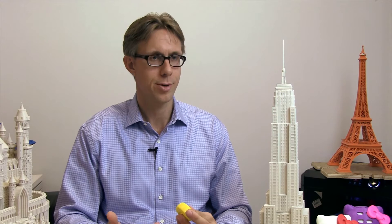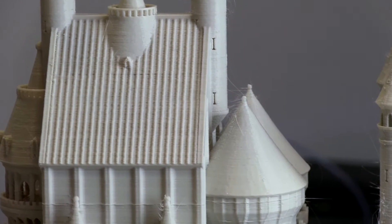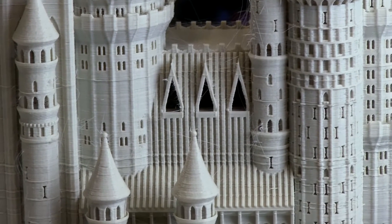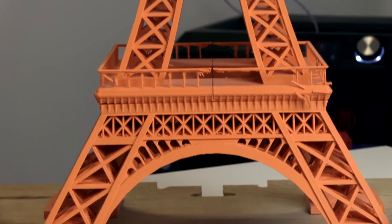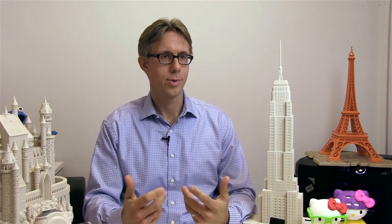We found large Fortune 500 companies buying MakerBots to use at work for something that is being known as real-time prototyping. What that means is an engineer, an architect, or a designer could have an idea, create a 3D model of it on their computer, and actually prototype and print that object in real-time within a couple of minutes to a few hours. By being able to empower people to make and create at their desktop, we're giving them a way to bring their ideas to life in ways they never have before and help them innovate faster.